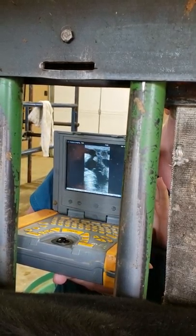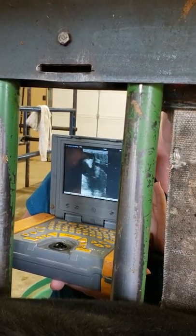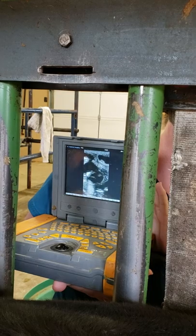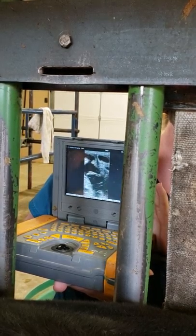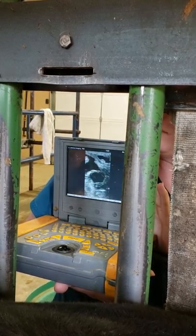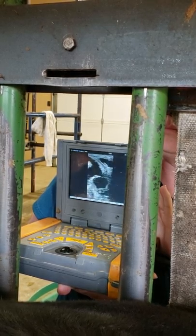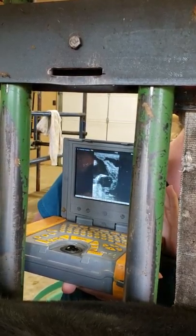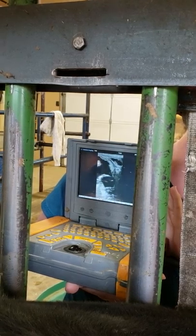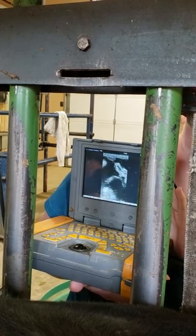Gonna try to sex it. It looks like maybe a bull calf, maybe? Right there? No, I would say that's a heifer calf. A heifer? Because I haven't seen either part for sure. I don't see the male parts there. So I would say that this is a heifer, but I can't get in deeper to get around. But if I had to guess, I would say this was a heifer calf. Okay, we're guessing a heifer.